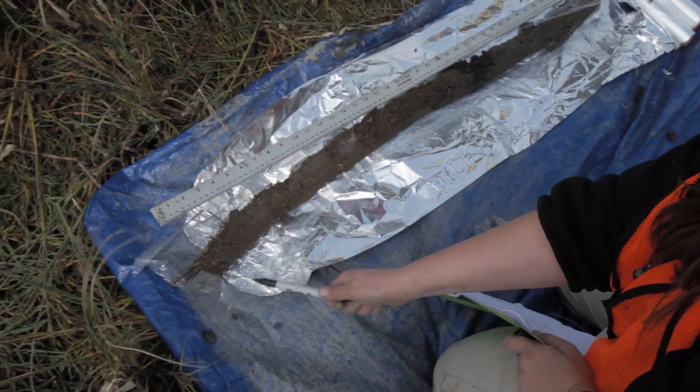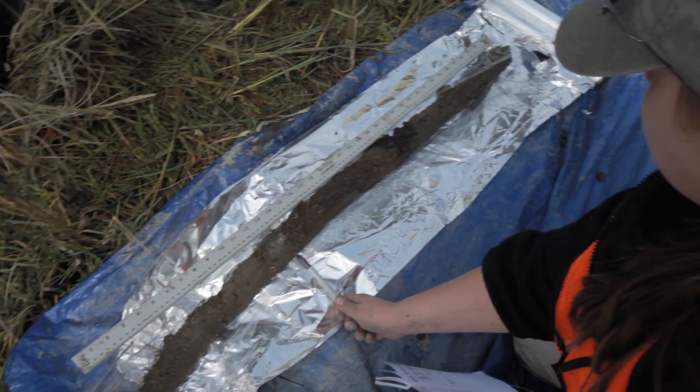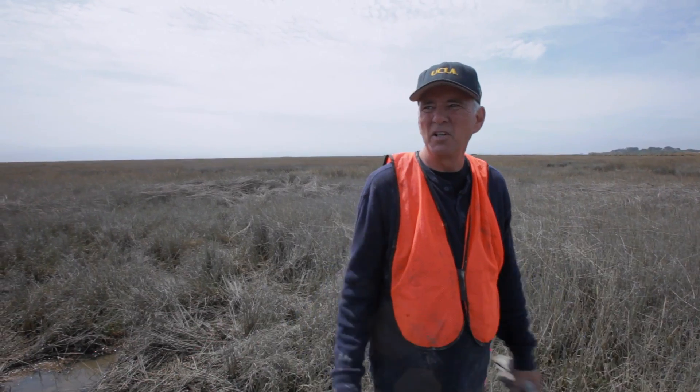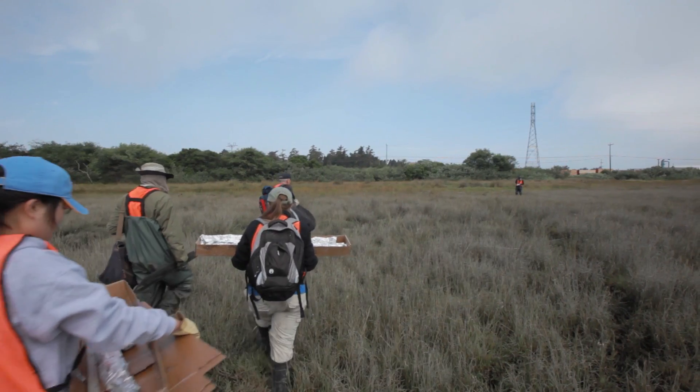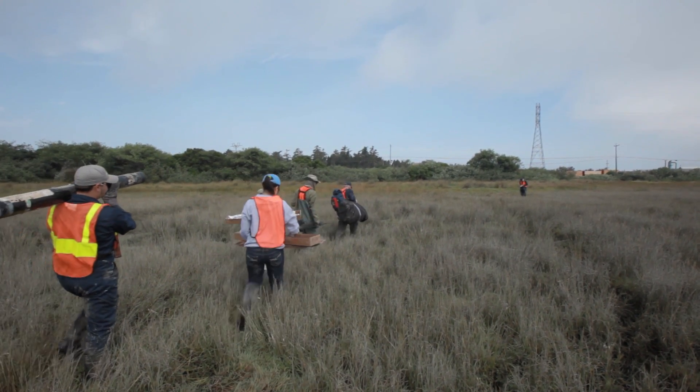We've probably got this invasive Spartina down to about 33 centimeters where you start to get fill. So this is a really dynamic landscape — it's changed a lot in the past and is definitely going to change again in the future.